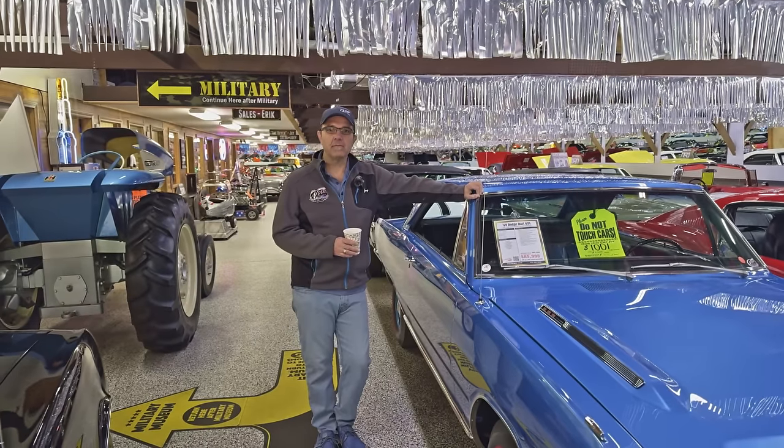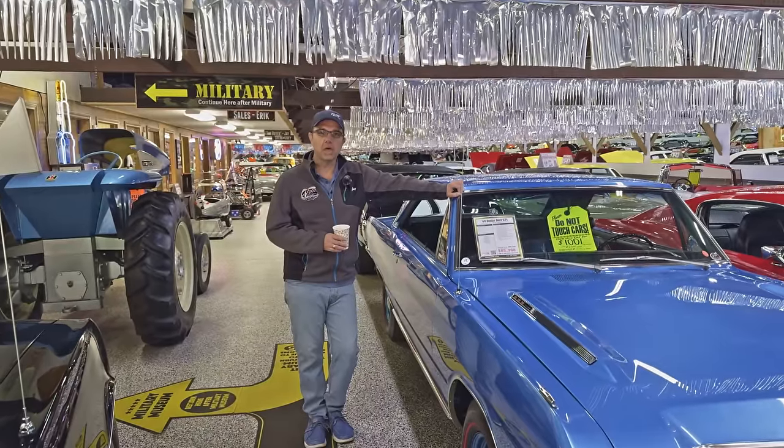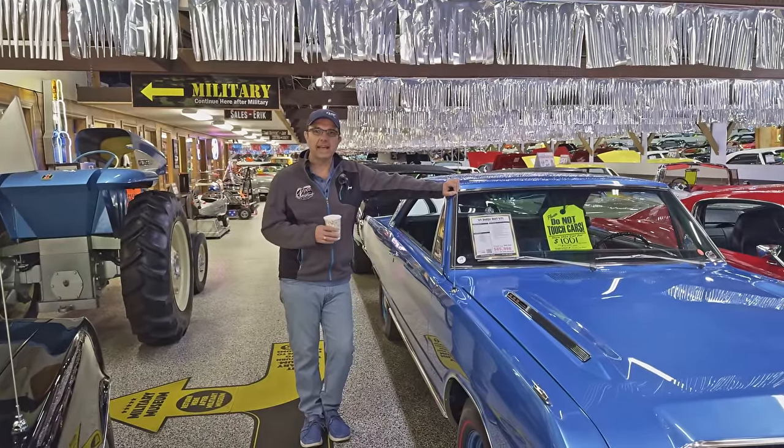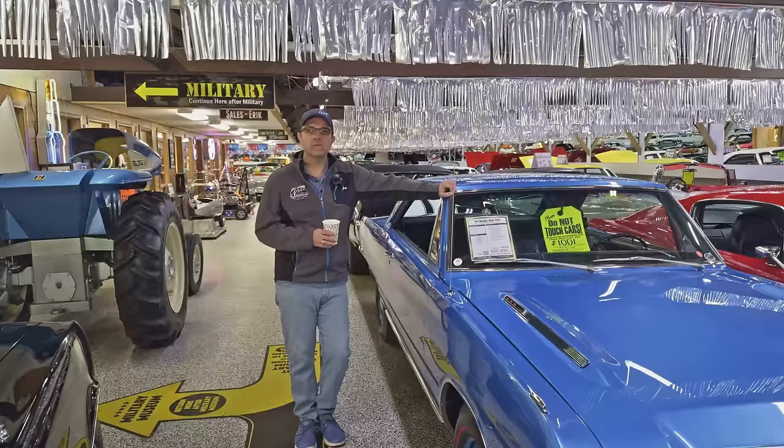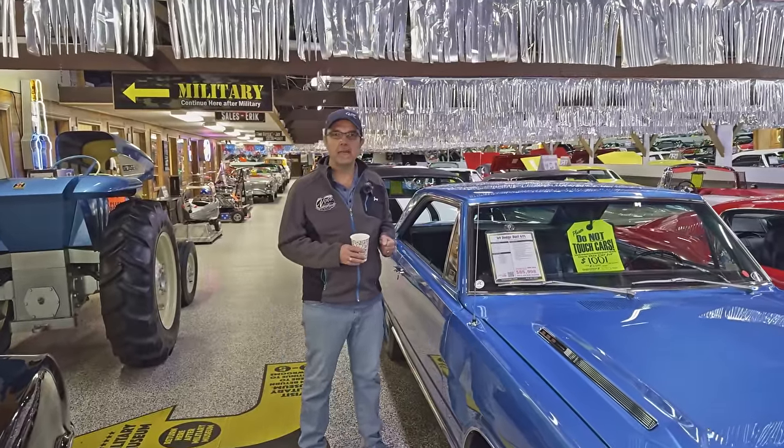Hey everybody, it's Jay Grams. We're here at the Volo Museum Auto Sales. We're going to do a showroom walkthrough today and we're going to call it Mopar Madness. We're going to check out all the Mopars, which would be Plymouth, Chrysler, and Dodge products.